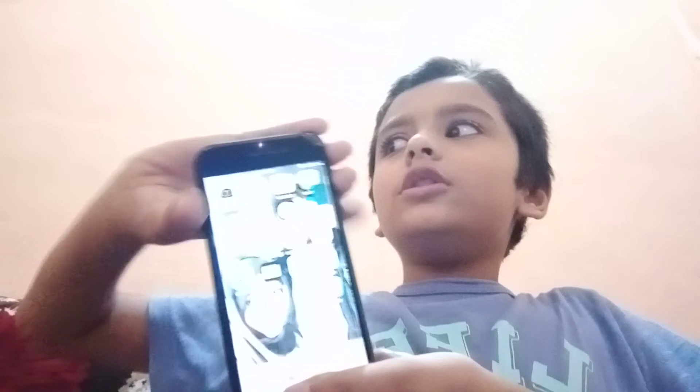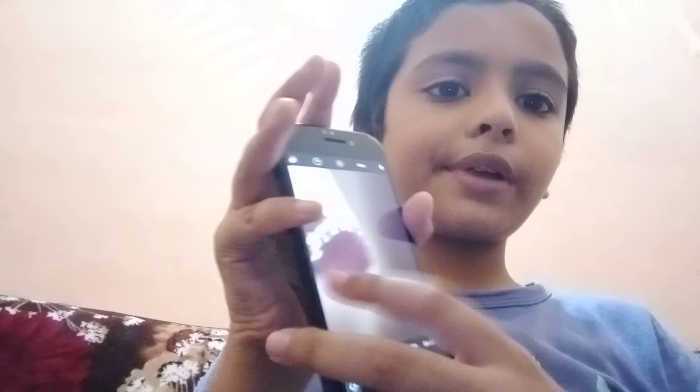Now for the second thing: it doesn't have portrait mode, but if I take this picture I'll show you. Here I took this picture — look, the camera quality is good. The background has a bokeh blur effect; it doesn't have full portrait mode but it still does a little better than you might expect.